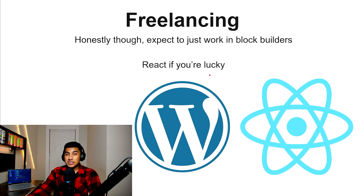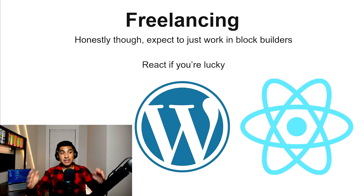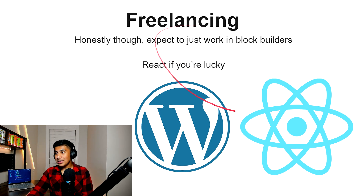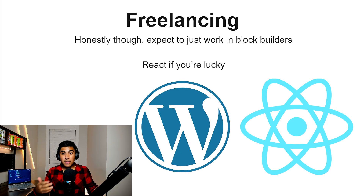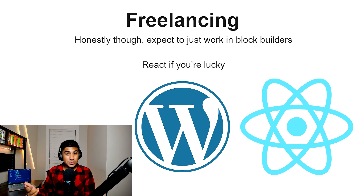For freelancing, I would go with React, but honestly expect to work in block builders. I say React because it's the more likely choice if you're going to write code. But from my experience, you probably won't end up writing code because most clients come to you with a half-made WordPress or Squarespace site they never finished — they thought they could build it themselves, got into the block editor, realized they couldn't, and had to hire someone to fix it. But if your client is competent and knows something about web dev, React is probably the best choice — it's the highest likelihood of what they're looking for. Otherwise you'll probably end up working with a block editor anyway, so don't get your hopes too high.